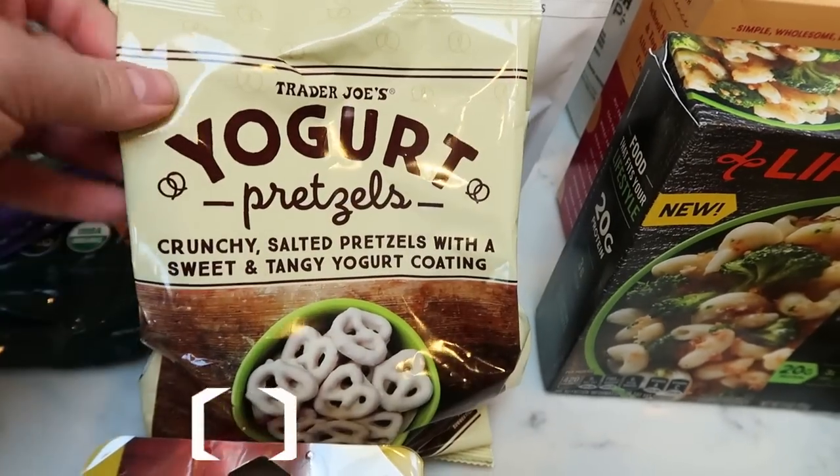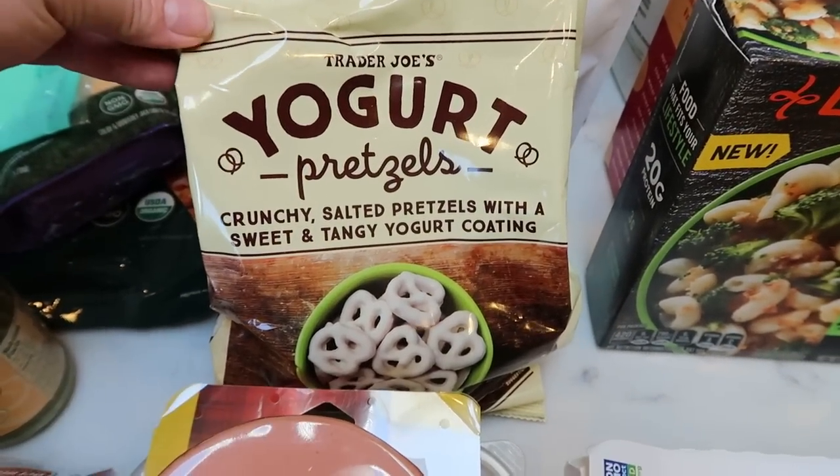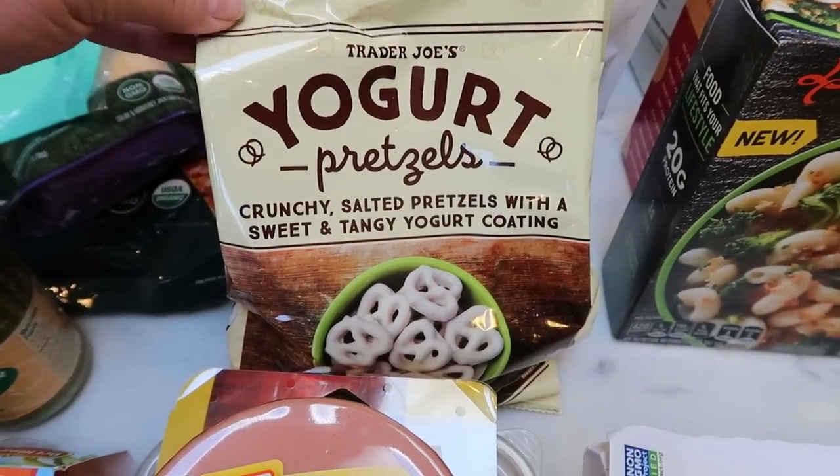He loves his yogurt pretzels, so I restocked those for his lunch. These are really high in points, so I don't eat these, but I have tried them — they're really delicious. He loves these in his lunch, so I grabbed those.